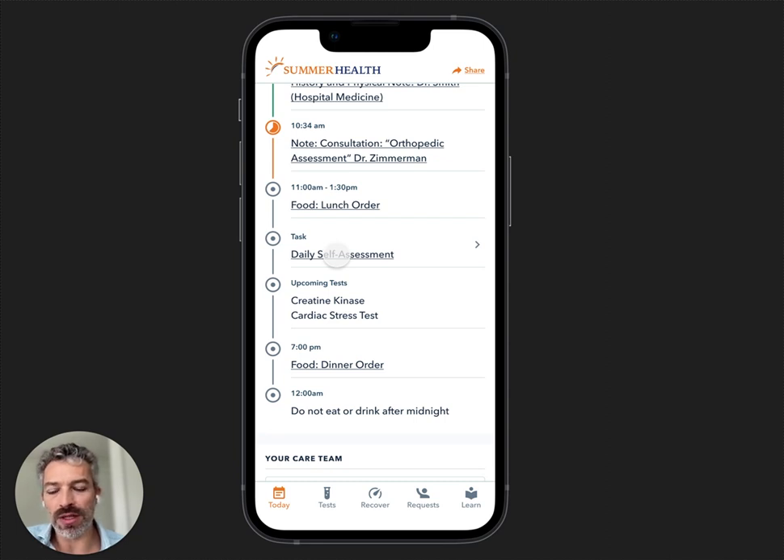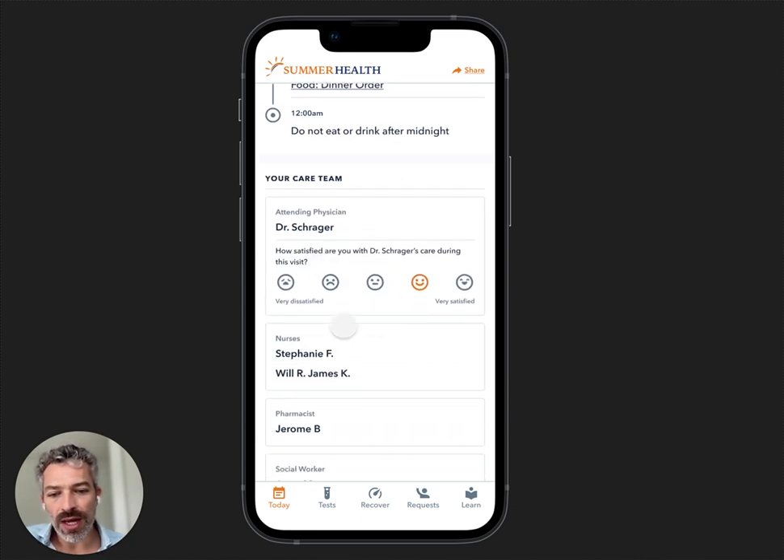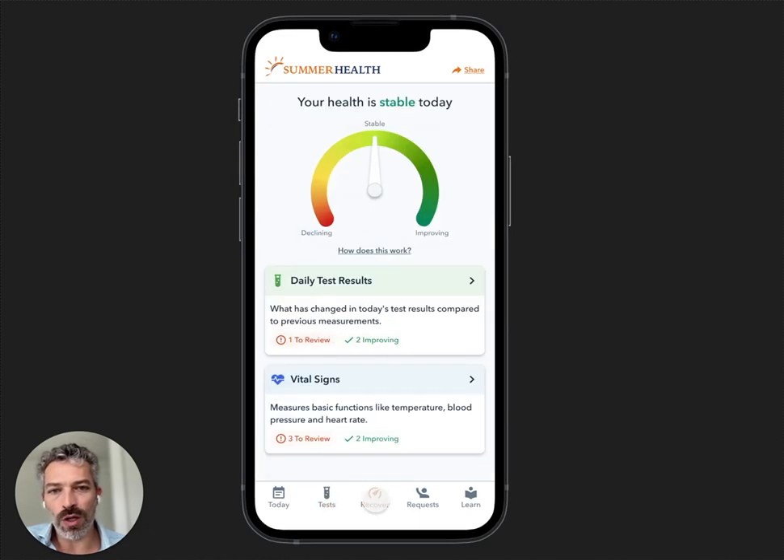You can use that for smart rounding — you can actually escalate issues that happen when you're surveying patients to a charge nurse, and also see how people are progressing during their stay. We have a system we call the health meter, and it shows how your inpatient stay is progressing over time.